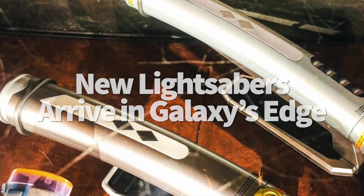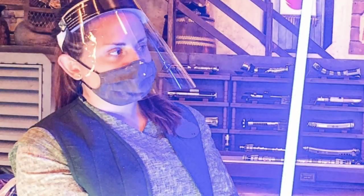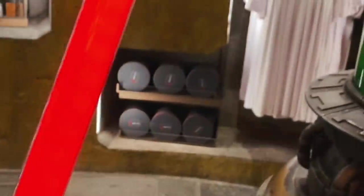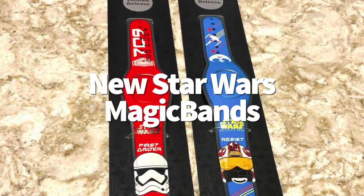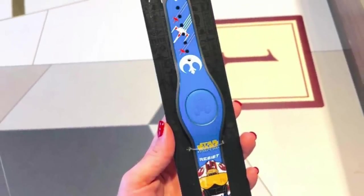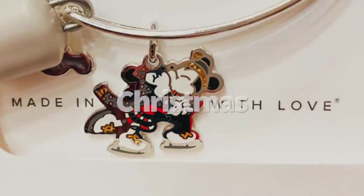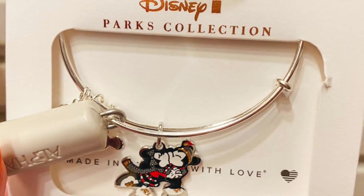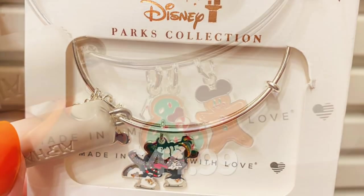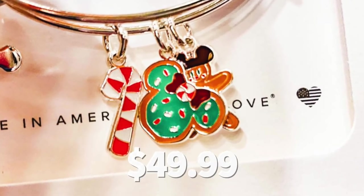New lightsabers have arrived in Galaxy's Edge. First is Ahsoka Tano's dual-colored lightsaber set that changes from blue to green — the first color-changing sabers — arrived at Doc Ondar's for $199 for the pair. You can also get Count Dooku's saber with a red blade for $129.99. There are also two new magic bands for Star Wars fans: the blue Resistance magic band shows off the Rebel Alliance logo and X-wings, and the red First Order magic band features a Stormtrooper helmet and First Order logo — both are $29.99. We also found some Christmas Alex and Ani bracelets at the Emporium in Magic Kingdom: one features a charm with Mickey and Minnie in ice skates sharing a kiss for $44.99, and the other has three holiday charms — a candy cane, a mini-shaped Christmas cookie, and a gingerbread man with Mickey ears — for $49.99.